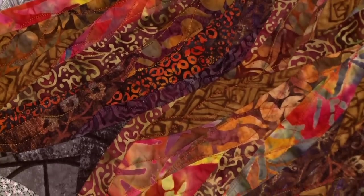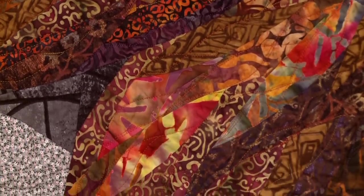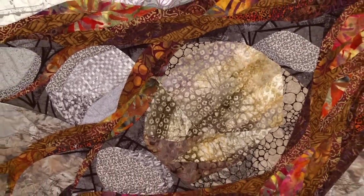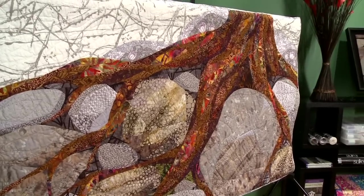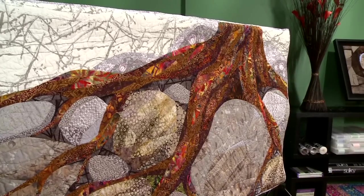When I go to these residencies I don't bring my sewing machine or do any sewing work there. What I like to do is spend my time hiking — I love the outdoors and most of my work is based on nature. I spend my time hiking, taking photographs, and making sketches. What really struck me about Acadia was all the beautiful pink granite everywhere and these trees that seemingly grow out of solid rock.